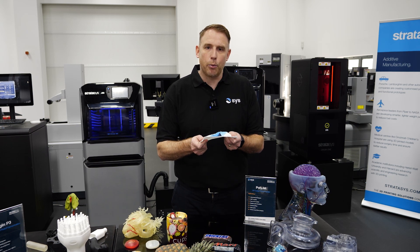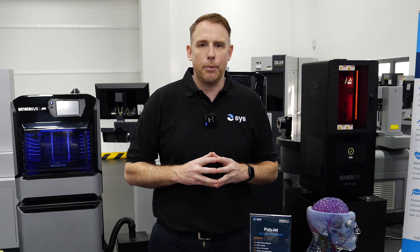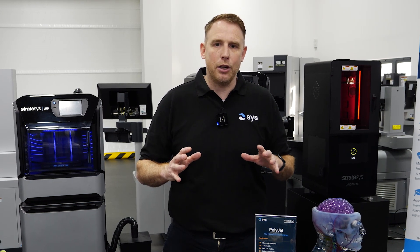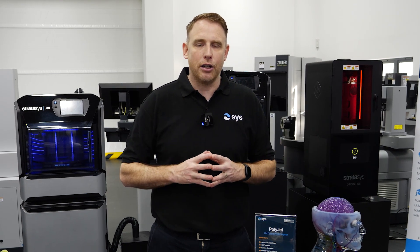If you're thinking about how PolyJet might be able to be a solution you can utilise, please do get in touch with us. We're more than happy to print you some sample parts, whether that be from a design and development or even a medical, dental, or healthcare solution. Please do get in touch and challenge us with your parts.